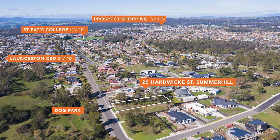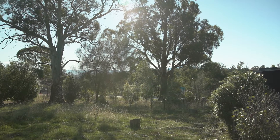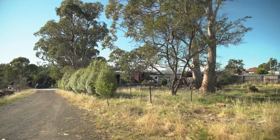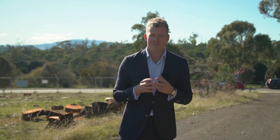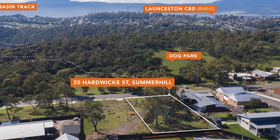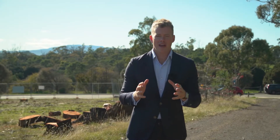There is something special about a large lifestyle block. You can build a large family home, you can let the kids be kids — kick the ball, ride their bike and just explore. Today's block, positioned on just over 1540 square metres, provides just that. The perfect place for the family to grow.